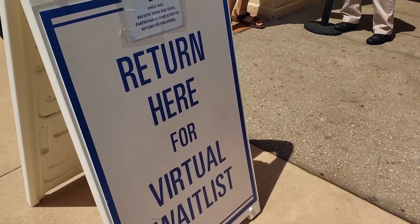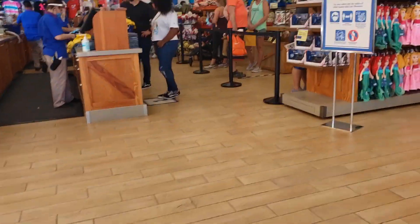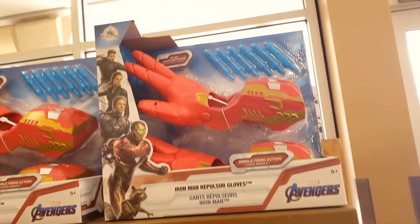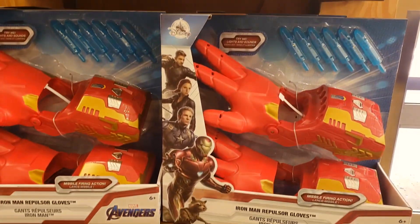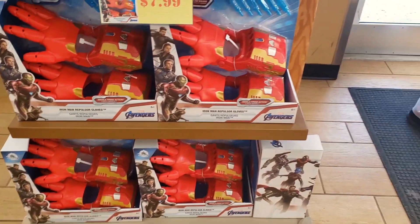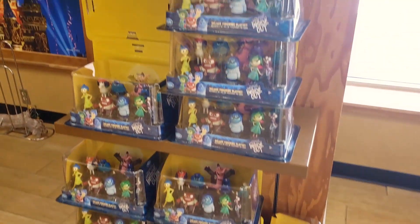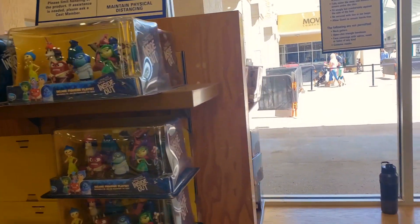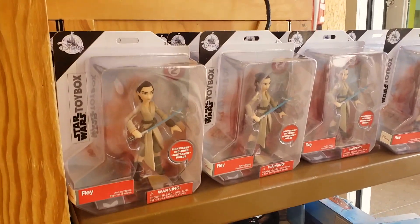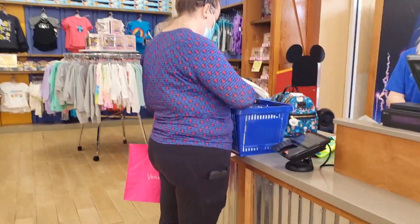Yeah, it's just returning time right here. All right, thank you. Hello. Seven dollars — take that up. This thing here, got the bags.